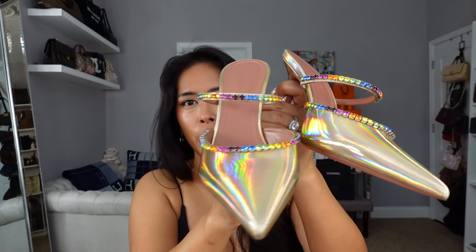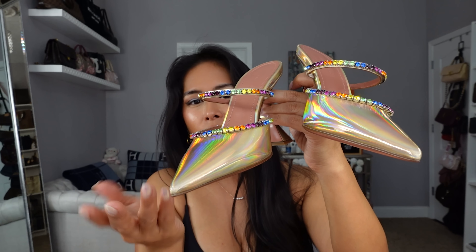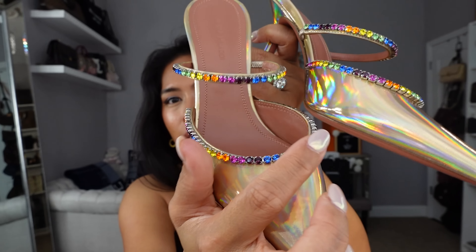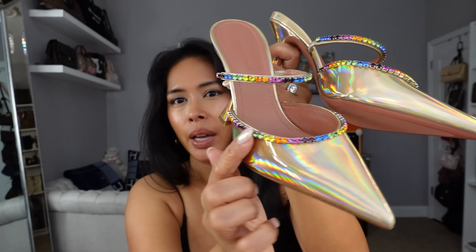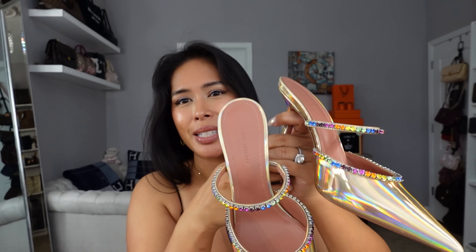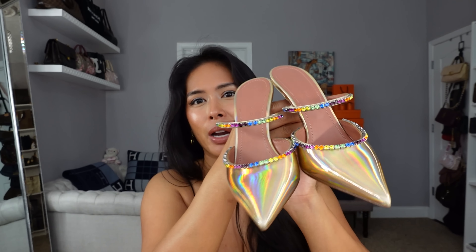I have my Chanel 19 hanging on the door in an iridescent pink-beige that this would really go with. Or because it has all these different multicolor stones, it can really pull a look together if you have a bag or outfit in any of those colors—it can go with so many things. So excited that I was able to find my first pair of Amina Muadis.